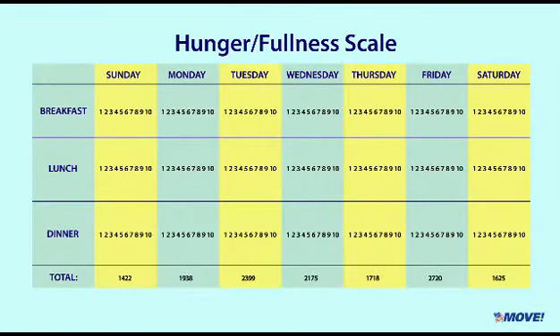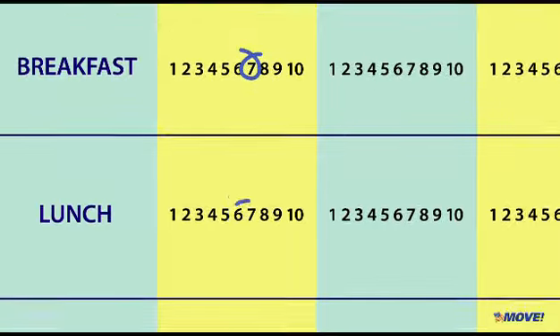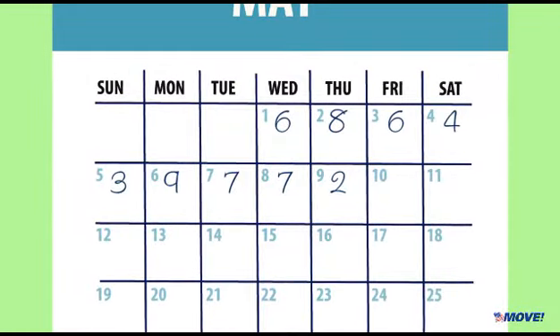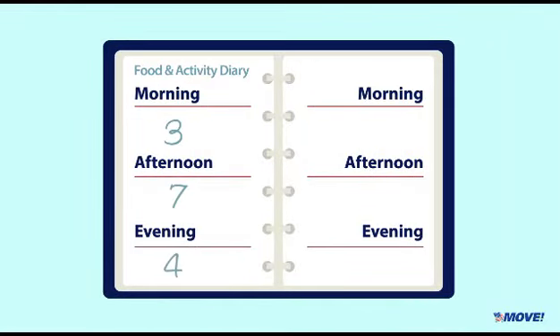Over the next week, write down your hunger and fullness ratings in your MOVE Daily Food and Physical Activity Diary. Carry your diary and scale everywhere. See if you can stay in the range of 3 to 7 on the scale — never too hungry and never too full.